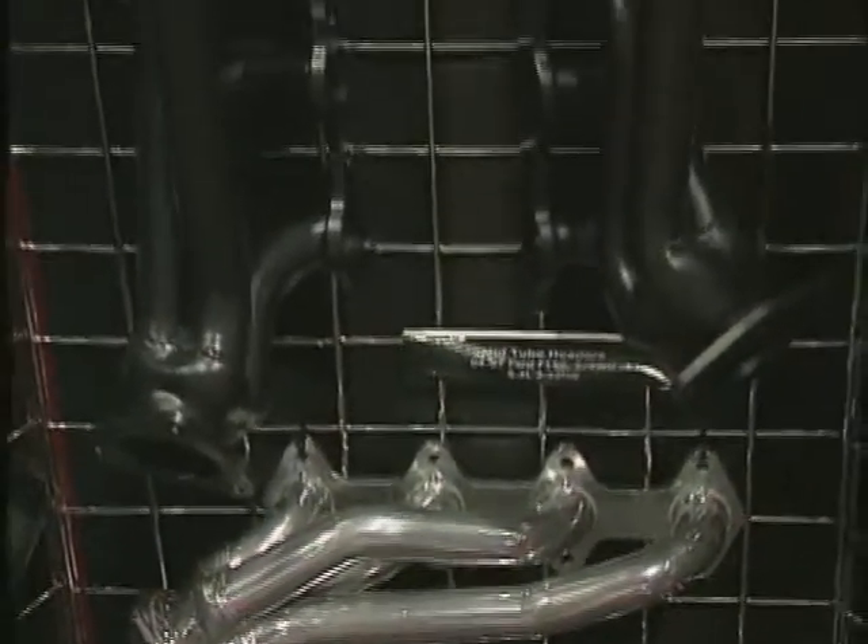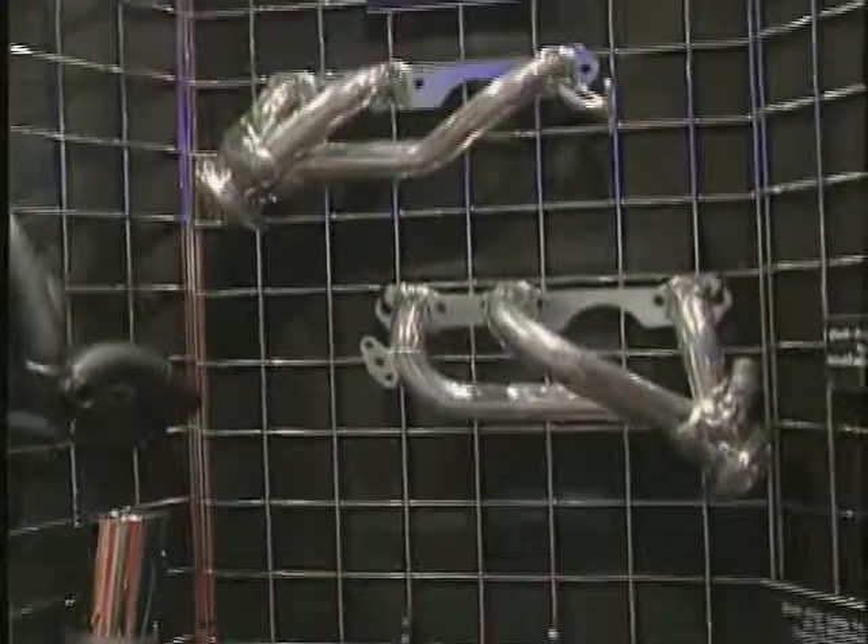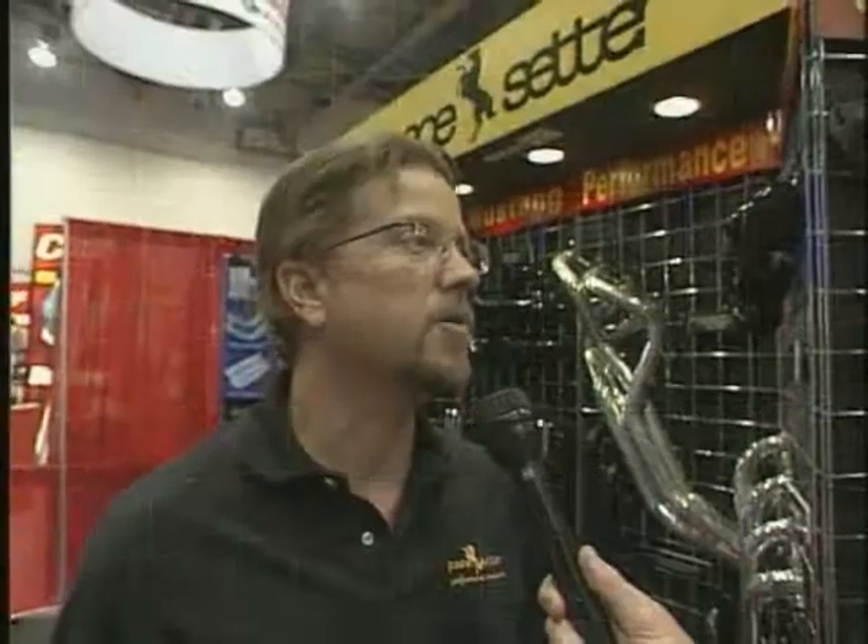Everything that we manufacture is manufactured here in the U.S., in Phoenix, Arizona. We utilize a lot of state-of-the-art equipment, CNC machining, in-house R&D work. We're really proud of our product, and we try and stay focused on quality and affordability as well for everybody.